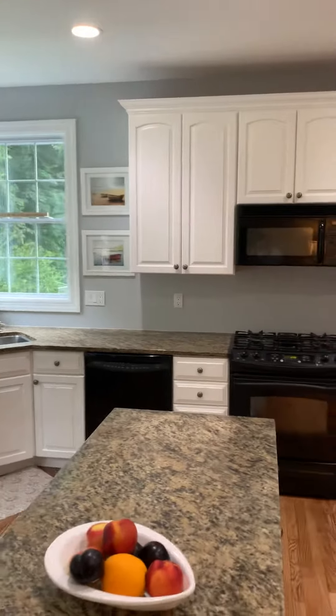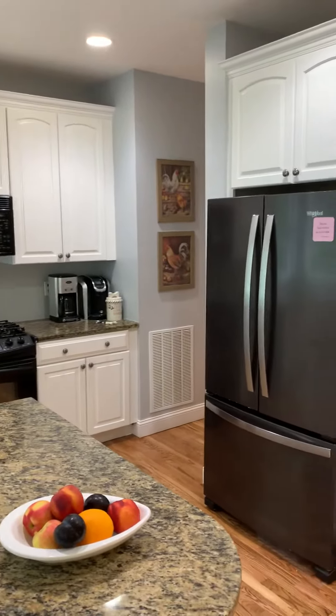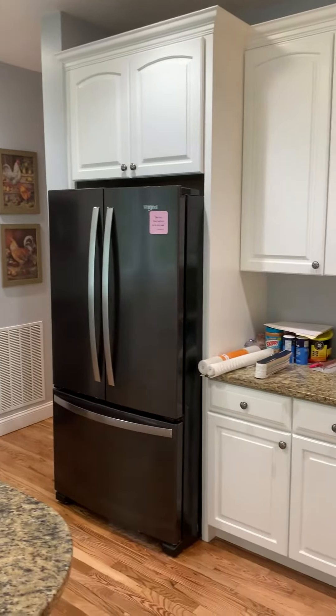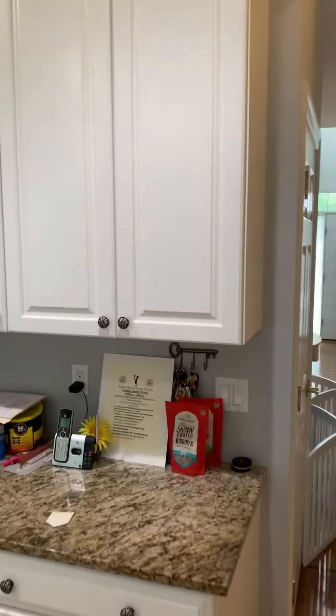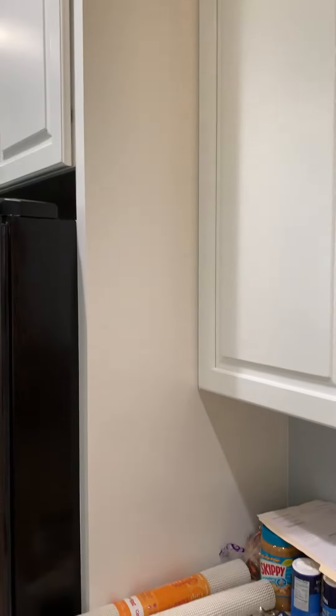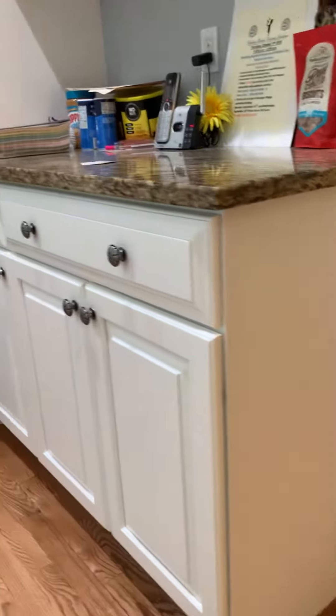It looks like a 1990s kitchen, and this is what we do — we lacquer cabinets. See if we can give you a close-up of what we're looking at: super smooth, like brand new, like it was never even old. These side panels as well, as you can probably see here — ultra smooth.